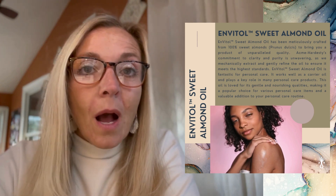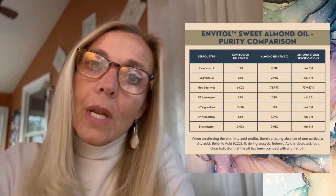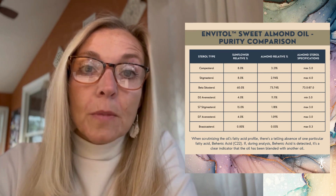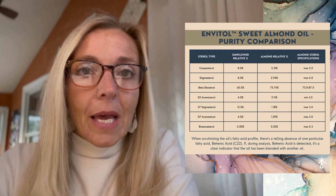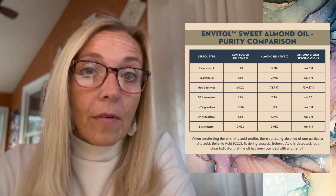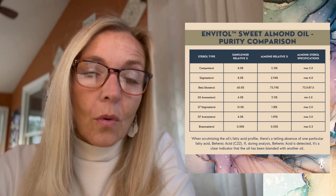Sweet almond oil has a very specific fingerprint — much like we all have a fingerprint. It has a very specific sterol content that you don't find in other oils, and we have that available as part of our technical data sheet on the product so that you can verify it's 100% pure material.